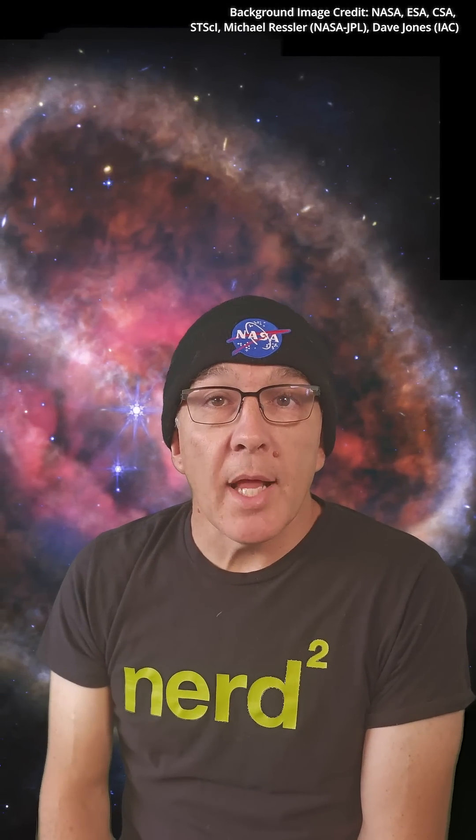Don't forget, planetary nebulae actually don't have anything to do with planets. They're the remnants of a dying star that has shed most of its atmosphere into space, and then the remaining hot luminous core of the star ionizes all the ejected gas and gives us these spectacular objects. Planetary nebulae are formed by stars from about one to eight solar masses and only last a few tens of thousands of years, so their lives are brief compared to the lifetime of the Sun, which could be about 10 billion years.